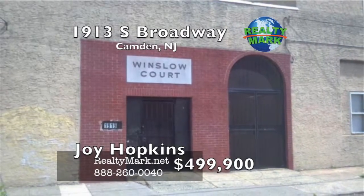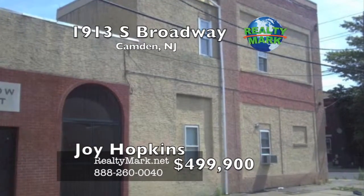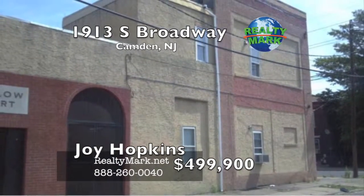This apartment complex has 11 two-bedroom, one-bath units. Many of the apartments have been recently remodeled and all have separate heat and electric. Please call Joy Hopkins for more information.